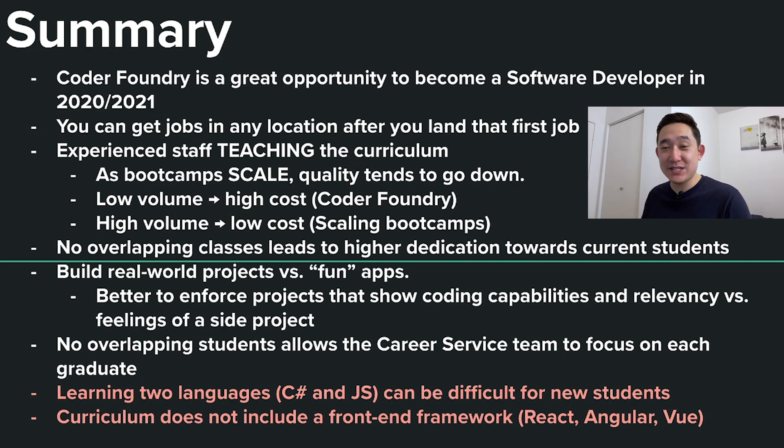That's my summary. I hope this was helpful for you if you're looking into Coder Foundry as a potential coding bootcamp. If you have any questions, please leave them in the comments below. If you want me to review another coding bootcamp school, let me know and I'll try to get that information going. Hope you like the content — I'll see you in the next video. Tech Rally out.